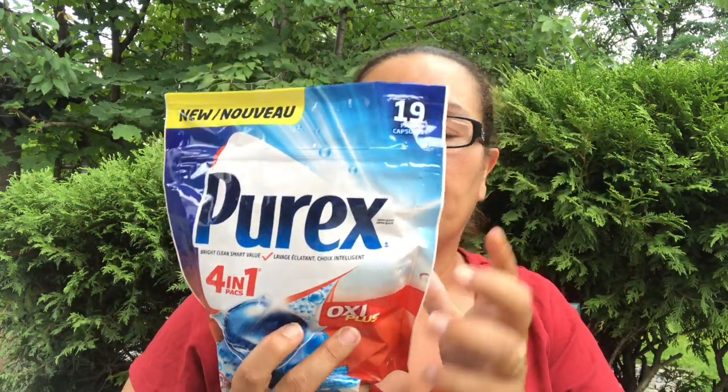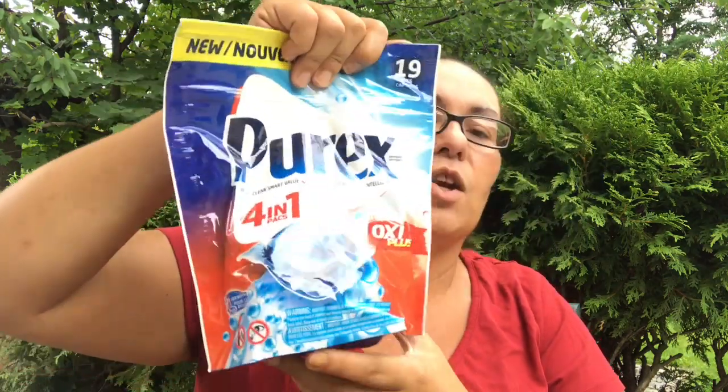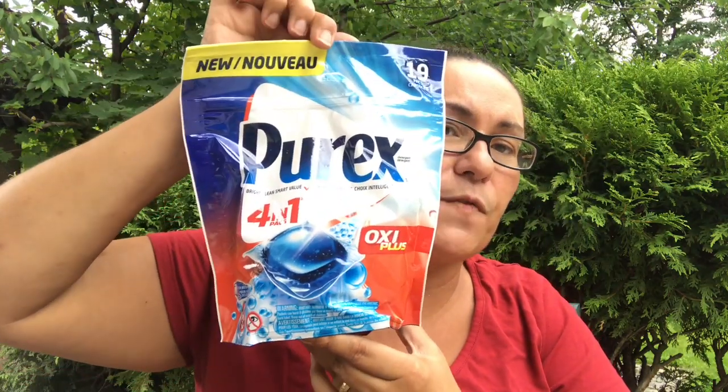Then I came across this — it was new. It's a Pure X Bright Clean Smart Value four-in-one pack with Oxy Plus. You get 19 packs in here for laundry, for your clothes, and that was four dollars.